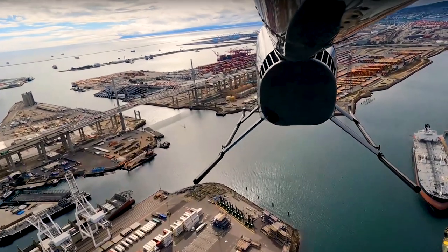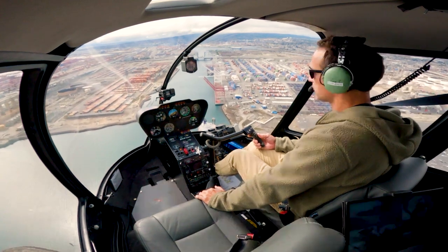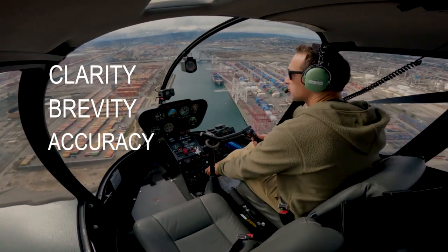Harbour traffic, helicopter 744 Hotel Sierra at the Long Beach International Gateway Bridge, southwestbound through the port, 800 feet, harbour traffic. Get rid of the ambiguity — clarity, brevity, accuracy — fundamentals of what we do.